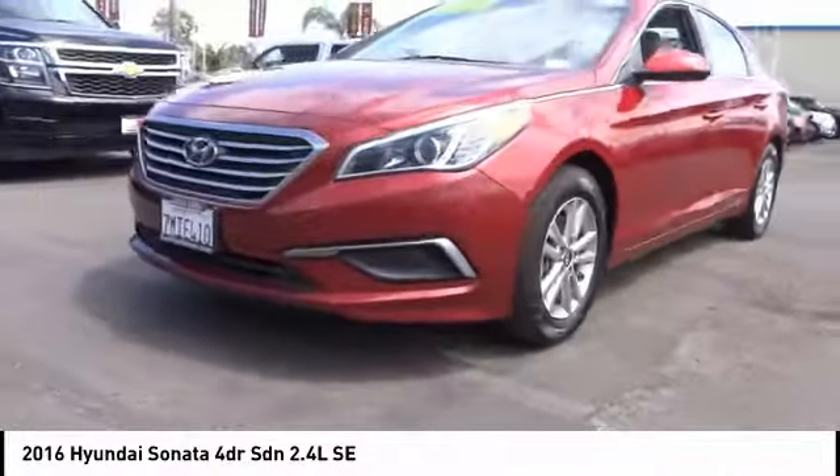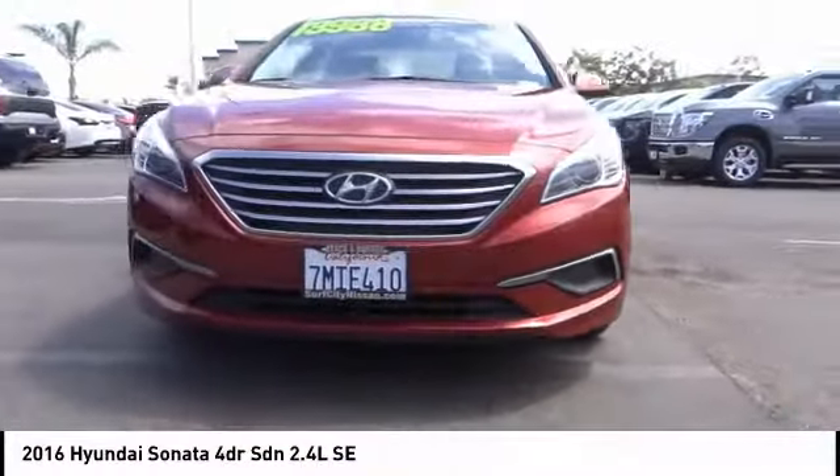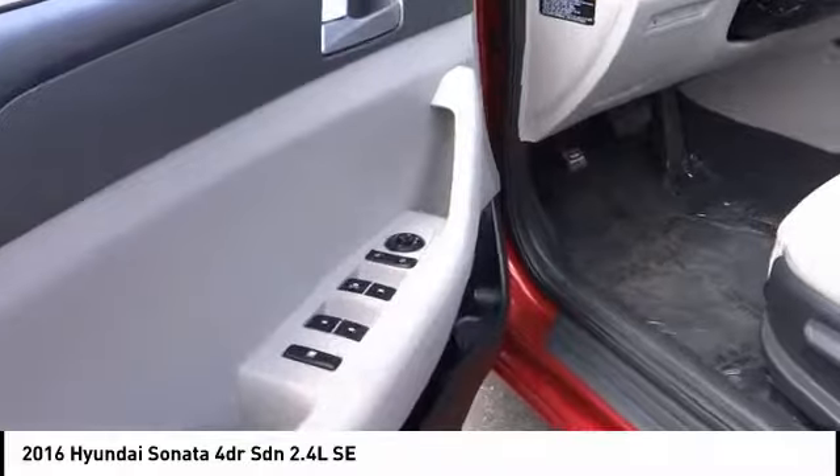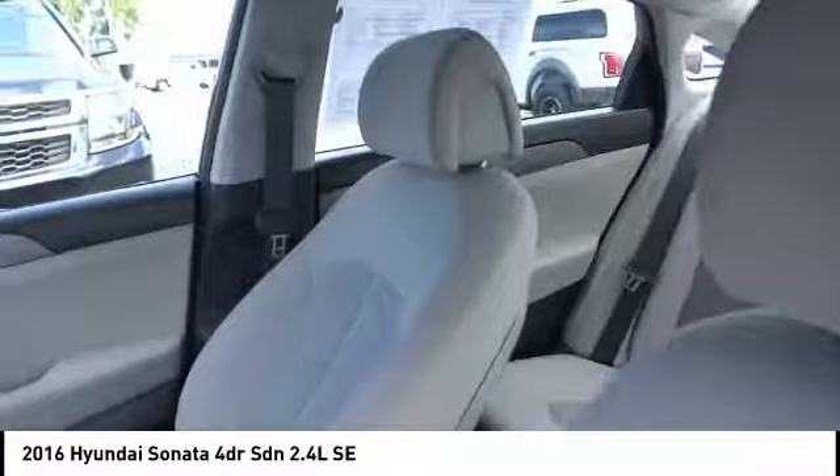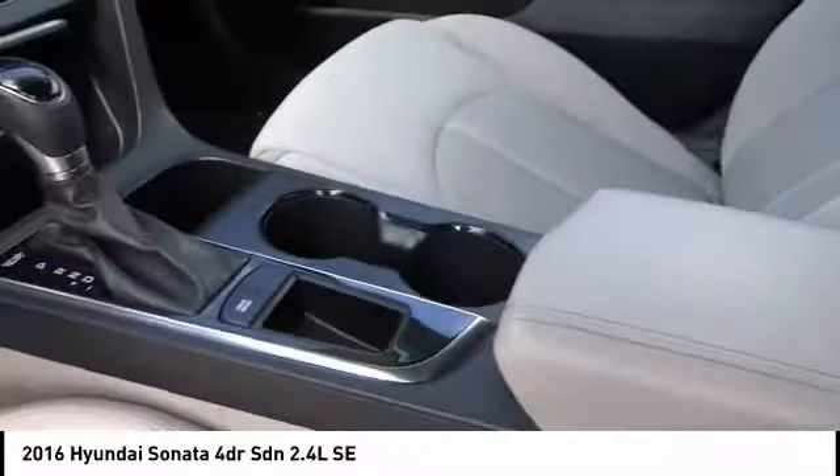Here are some of this vehicle's great options: heated mirrors, aluminum wheels, rear spoiler, brake assist, traction control, stability control, intermittent wipers, daytime running lights, tire pressure monitor, and front all season tires.